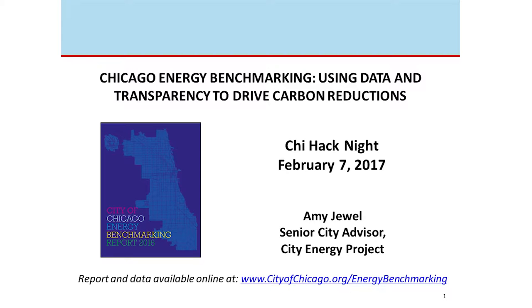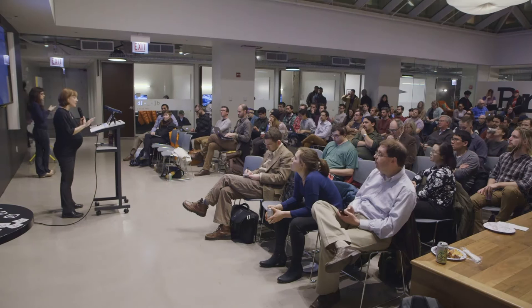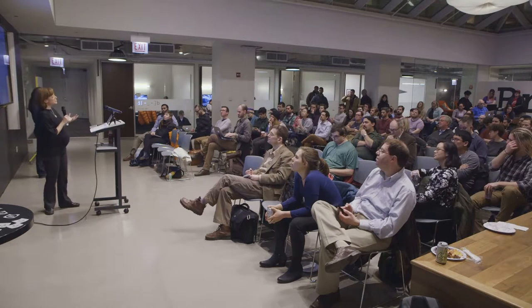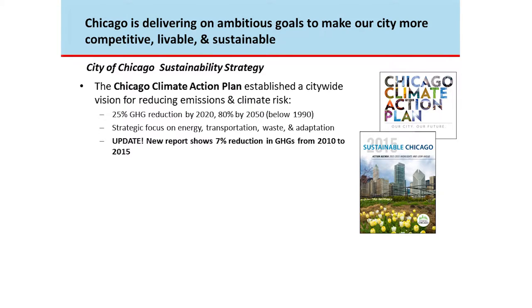The city recently released our most recent report on this ordinance in January, and the link to download it is available along with anything you'd ever want to know about this particular ordinance. I always start with a little background: why does the City of Chicago care about energy use in buildings?